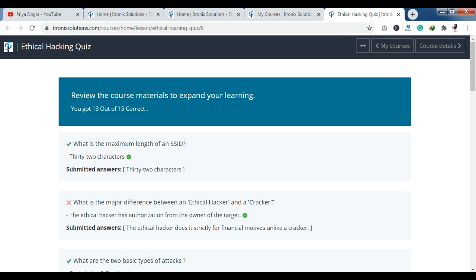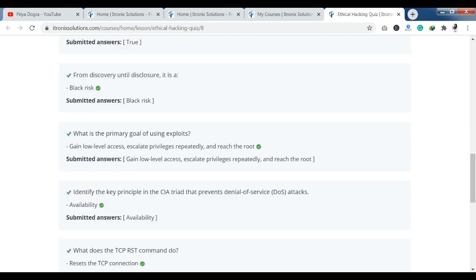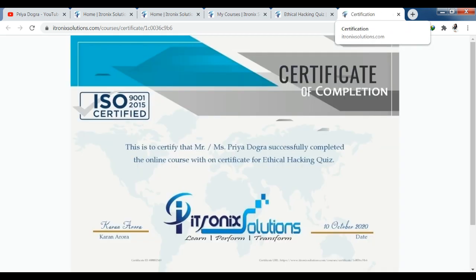You can see here I have completed the quiz. Now let's talk about the certification. The certificate column will come here on the side. I can see that my 100% quiz has been completed. Click on 'Get Certificate' — just click here and the certificate will come. You can see that it certifies my name and that I have successfully completed the online course certificate for the ethical hacking quiz.